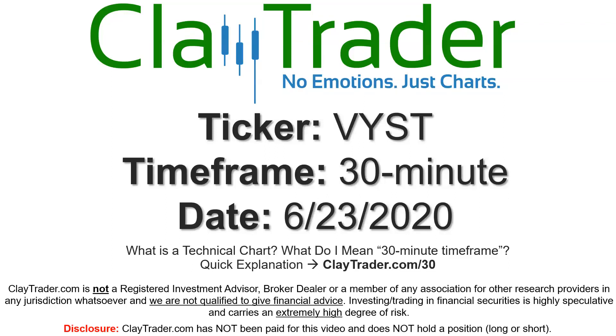Hey, it's Clay, and this will be a video chart on ticker symbol VYST. We will take a look at the 30-minute time frame. If you're not sure what I mean by 30-minute, I do offer an explanation video at that link.